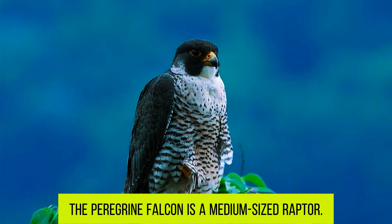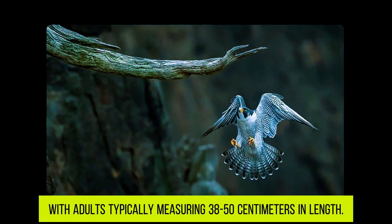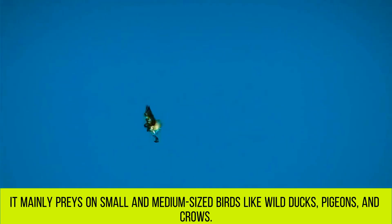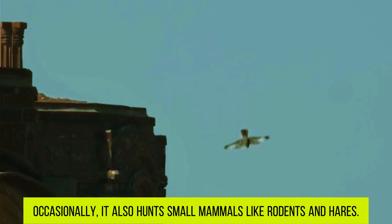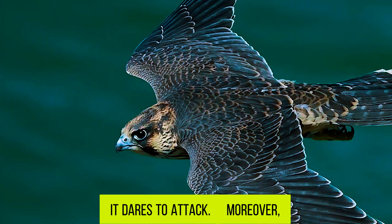The Peregrine Falcon is a medium-sized raptor. It's not very big, with adults typically measuring 38 to 50 centimeters in length and a wingspan ranging from 95 to 115 centimeters. It mainly preys on small and medium-sized birds like wild ducks, pigeons, and crows, and occasionally hunts small mammals like rodents and hares. It's extremely fierce by nature — even when facing much larger birds like golden eagles and geese, it dares to attack.